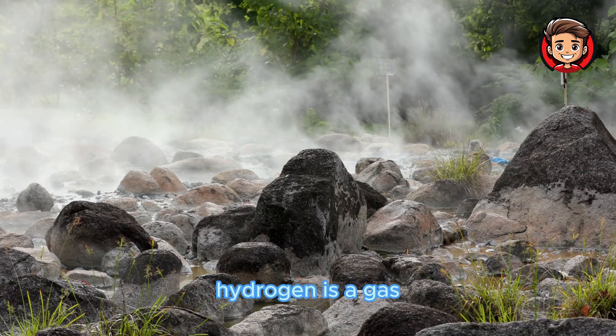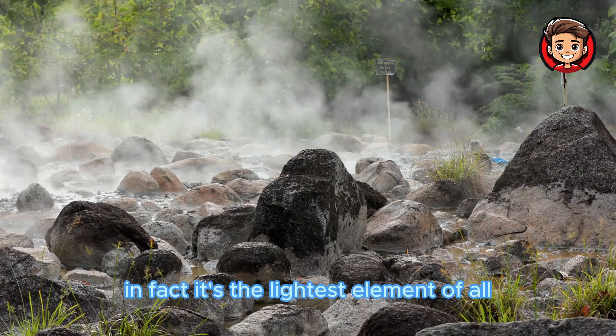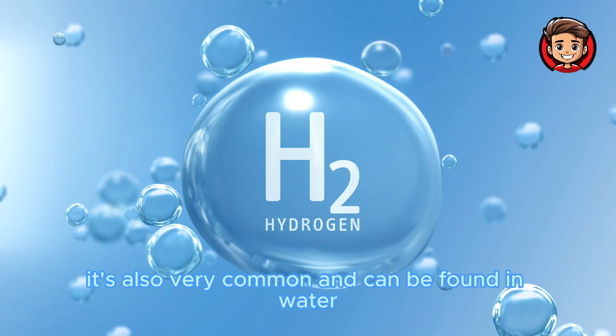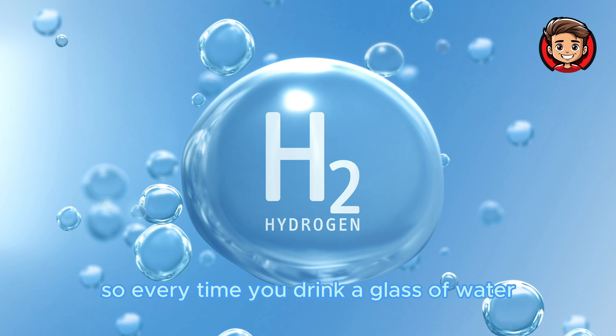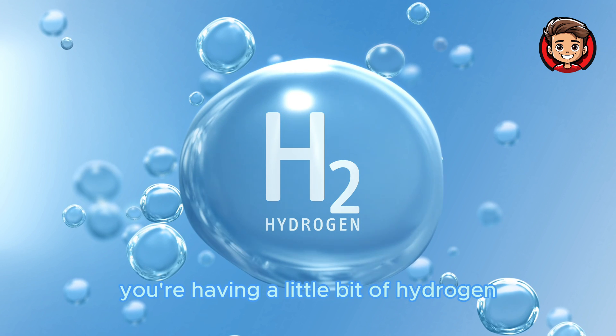Hydrogen is a gas, and it's very light. In fact, it's the lightest element of all. It's also very common and can be found in water, which is made up of hydrogen and oxygen. So, every time you drink a glass of water, you're having a little bit of hydrogen.